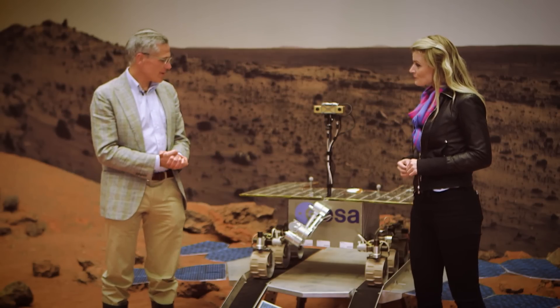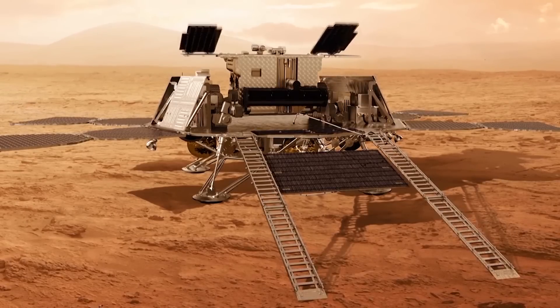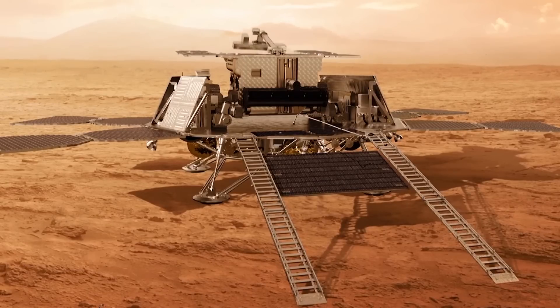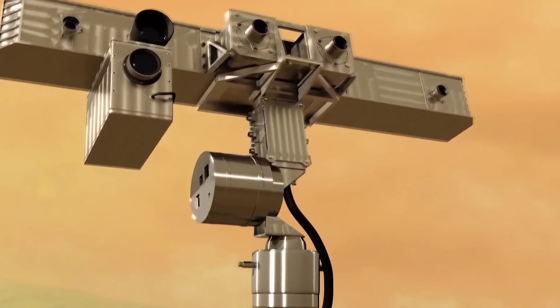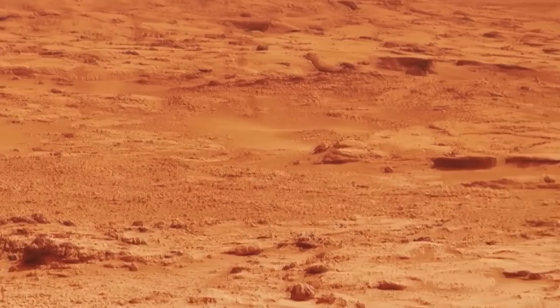This is a half-scale model of what the ExoMars rover will look like when it lands on the Red Planet. The rover lands on top of the platform, and then the platform opens up the solar panels and the egress ramps. The rover will use a camera to find out what it has around it, and from Earth we will make a decision whether we have to go this way or that way.